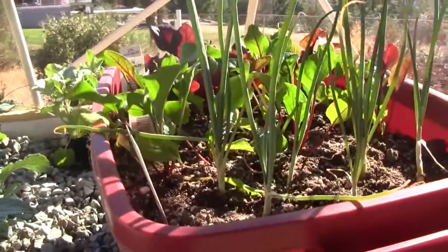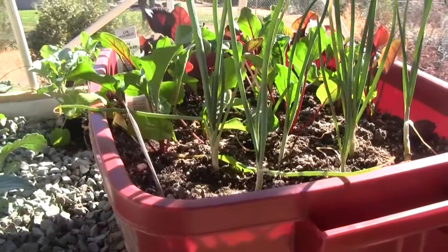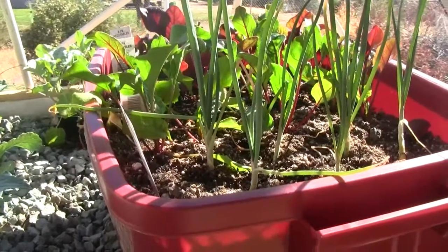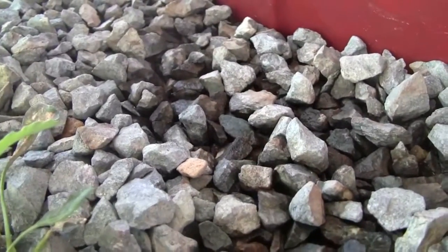The broccoli starts are just jumping up — quite a bit of growth since last week. Over here in the wicking bin it's working great: the top of the soil is dry and about a half an inch to an inch under it, it's all moist.